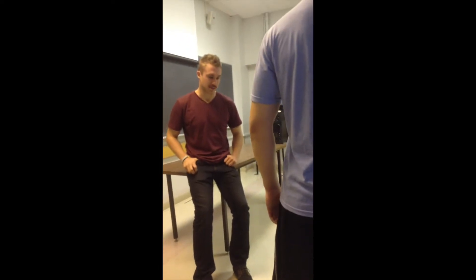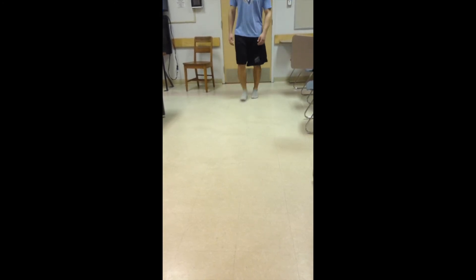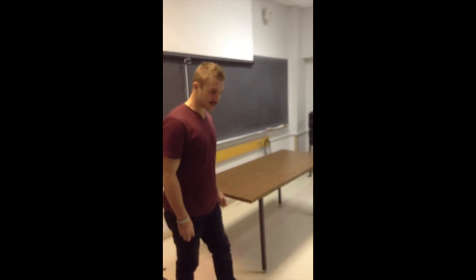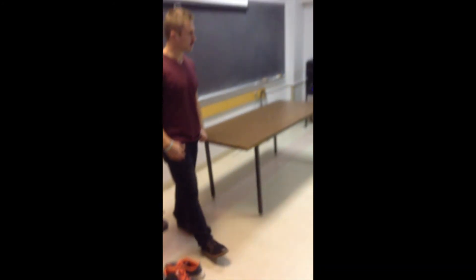Alright Boris, walk again really emphasizing walking on the outside — the lateral portion of your feet — rather than the pronated pattern you had before. Much better. Now we're going to analyze your gait while running. As you run, you're primarily heel striking, which is another predisposing factor for anterior compartment syndrome. Try to emphasize a forefoot run, landing on the balls or mid-foot rather than the heel. Let's see that again.